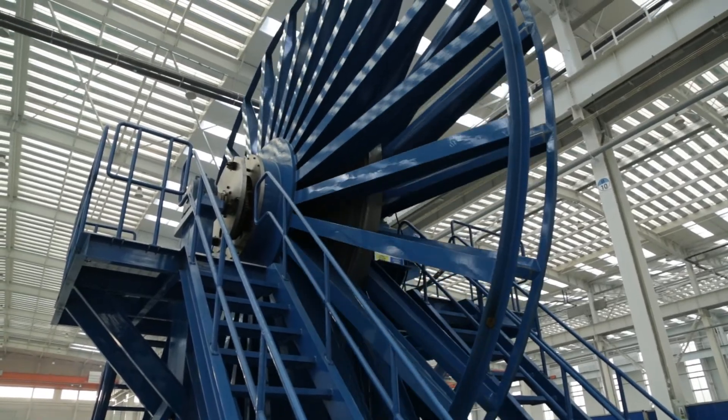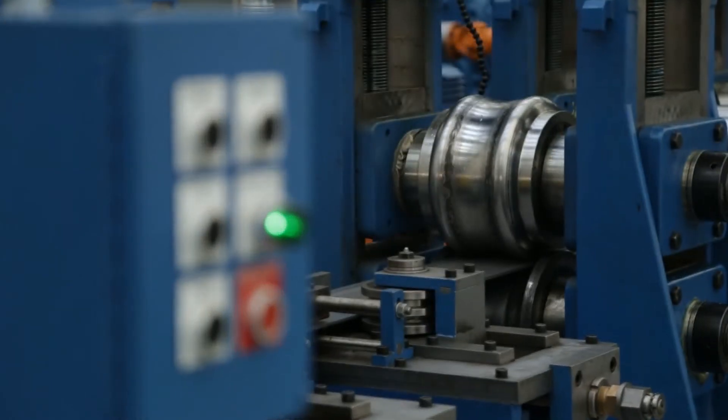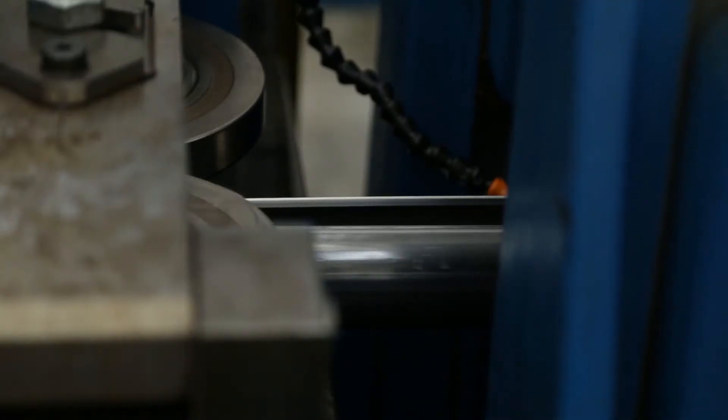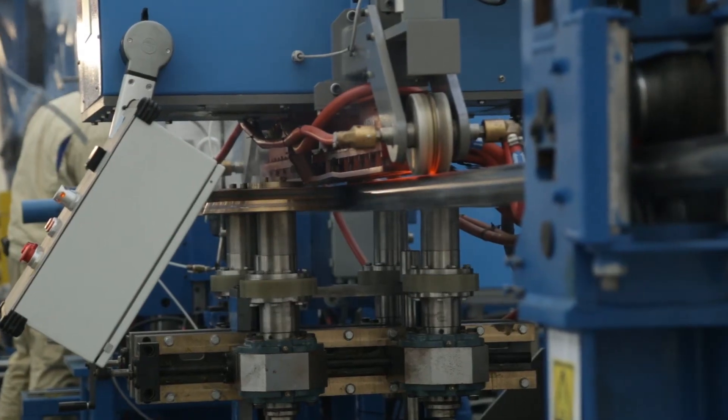On the mill line, the strip is slowly formed into the desired shape and welded into tubing through the high frequency induction welder. The seam annealing correctly modifies the structure of the welded area.